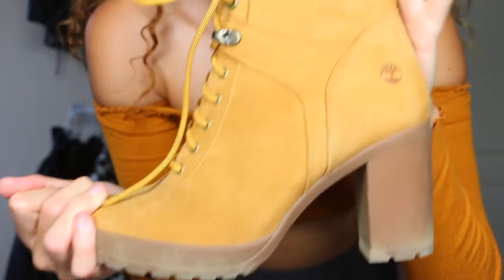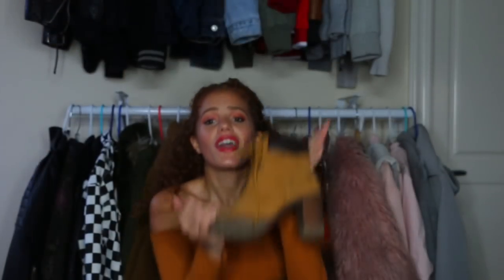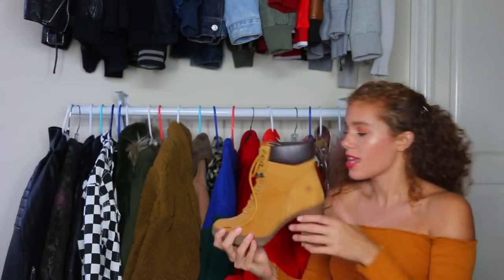The final pair of Tims I want to talk about are these — these Tim Heels. They're heels and they're cute. These babies can go with pretty much anything. This is like a fall staple piece. If you're into fall fashion at all, pop one of these.